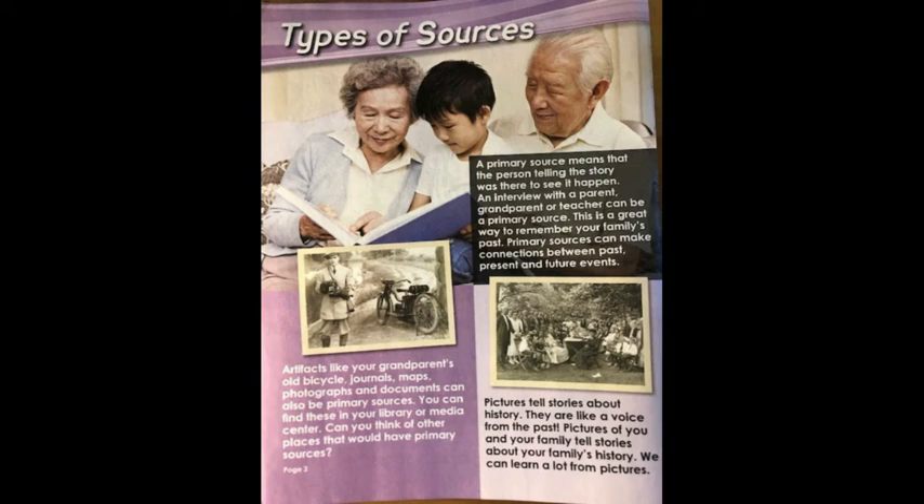Artifacts like your grandparent's old bicycle, journals, maps, photographs, and documents can also be primary sources. You can find these in your library or media center. Can you think of other places that would have primary sources?